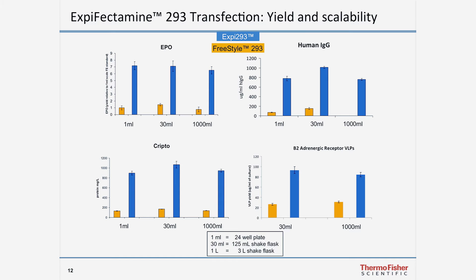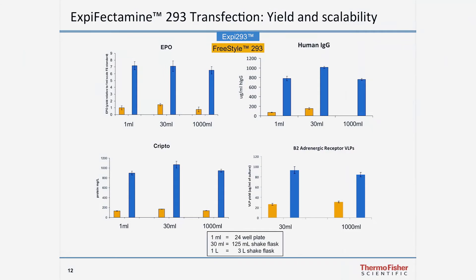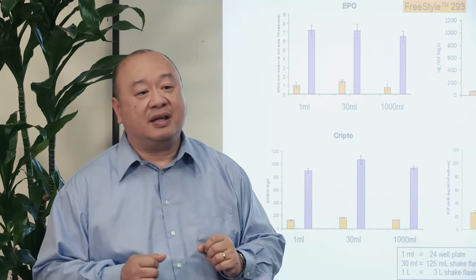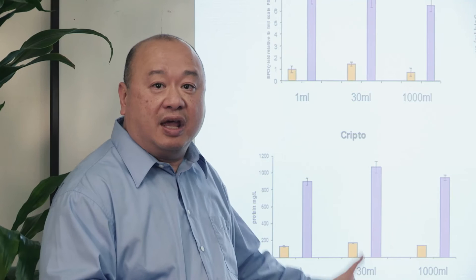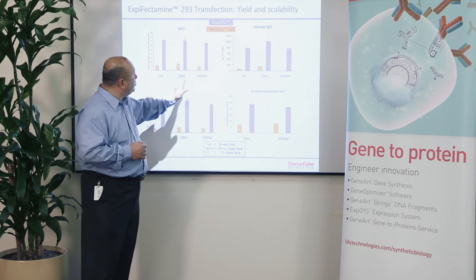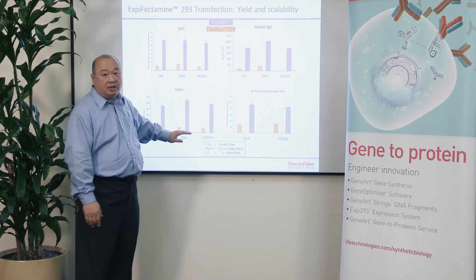Here are results comparing the new XB293 system with optimized genes against our Freestyle 293 system, with four examples: human erythropoietin, an antibody, a protein called Crypto, and a GPCR called the beta-2 adrenergic receptor — a membrane protein expressed on the surface of virus-like particles. XB293 generates significantly higher yields than our Freestyle system and is also very scalable, from a one-ml culture in a well of a 24-well plate up to a one-liter culture in a three-liter shake flask. Across the board, you get very equivalent volumetric yields and substantially higher yields than in our older Freestyle system.